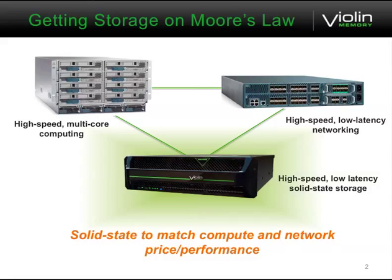Generally, the way Violin and a lot of other big companies see the world is we've really evolved the data center into having very high-speed multi-core computing, and we're working towards very high-speed, low-latency networking. The HPC world has been there for a while, but enterprise data centers are getting there with things like the Juniper Q Fabric and products from Cisco. But storage has really lagged.